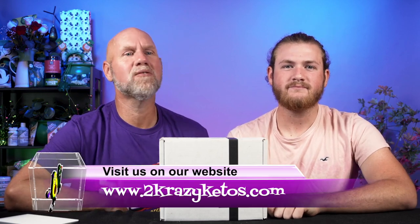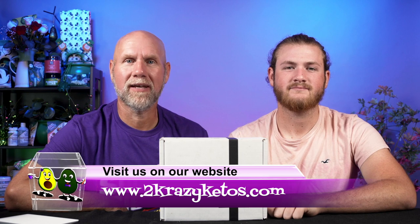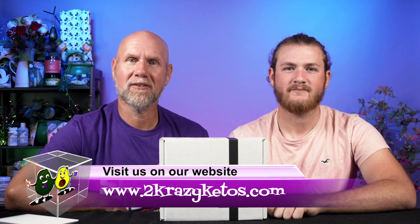Here on Two Crazy Ketos, we do different things like recipe videos, product reviews, and we talk about various keto topics. Every Monday we sit down on the couch for Keto on the Couch. You can find us on Facebook, Instagram, and Twitter. We also have a website, twocrazyketos.com, where you'll find all our recipes. We upload at least five new videos every single week, so subscribe and hit the bell button so you're notified every time we upload.